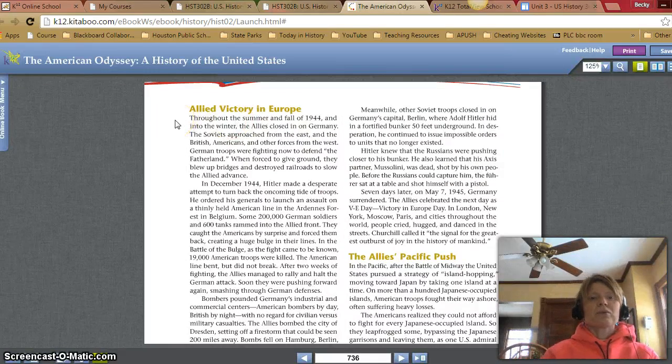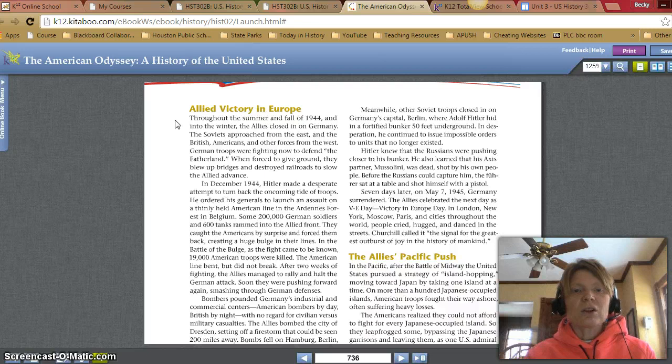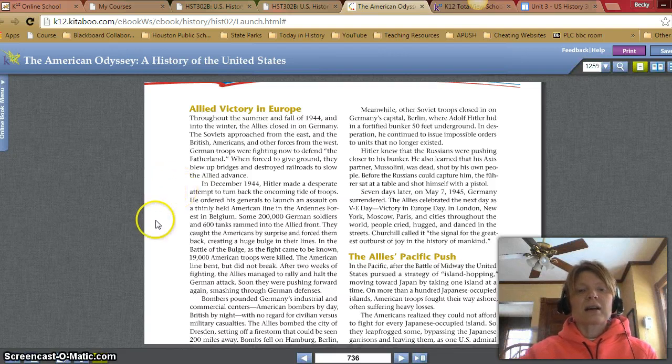Allied victory in Europe. Throughout the summer and fall of 1944 and into the winter, the Allies closed in on Germany. The Soviets approached from the east and the British, Americans, and other forces from the west. German troops were fighting to defend the fatherland. When forced to give ground, they blew up bridges and destroyed railroads to slow the Allied advance. In December 1944, Hitler made a desperate attempt to turn back the oncoming tide of troops, ordering his generals to launch an assault on a thinly held American line in the Ardennes Forest in Belgium.